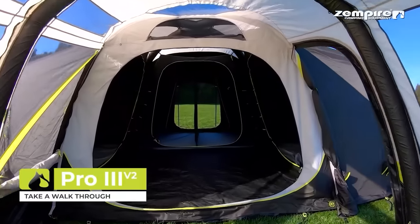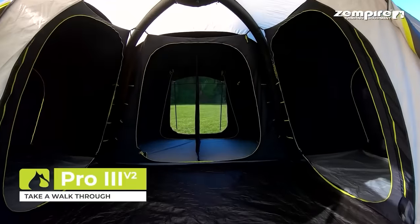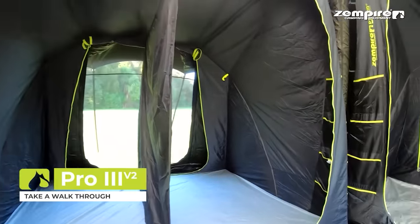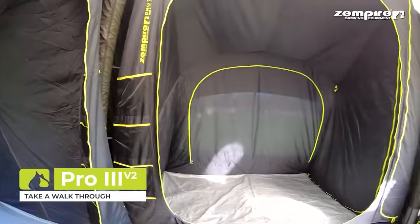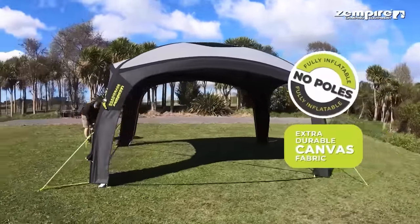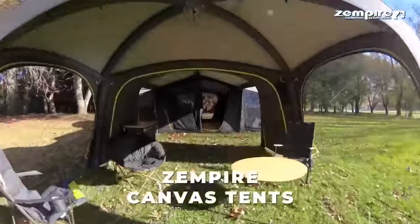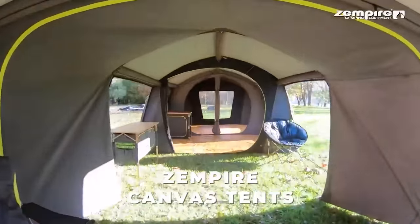Then there's the Pro 3 V2, which can fit eight people and has a clever design with special light-diffusing fabric in the sleeping area. It's worth noting that Zempire tents come at a higher price — the Pro 3 V2, for example, goes for $3,634.